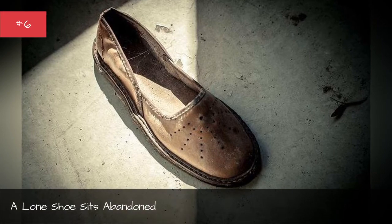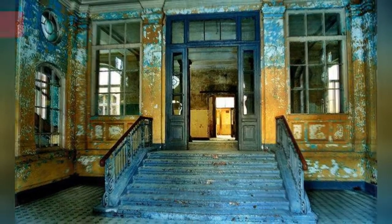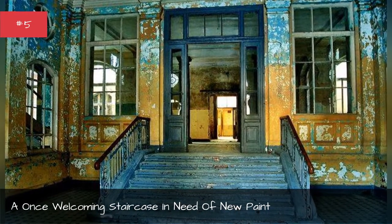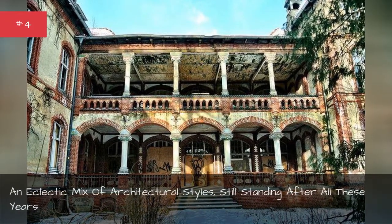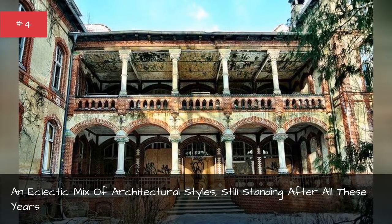A lone shoe sits abandoned. A once welcoming staircase is in need of new paint. An eclectic mix of architectural styles still standing after all these years.